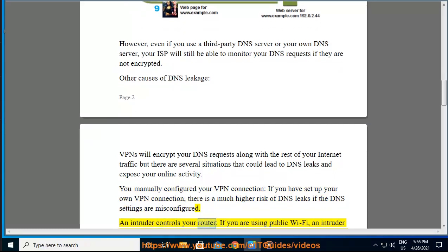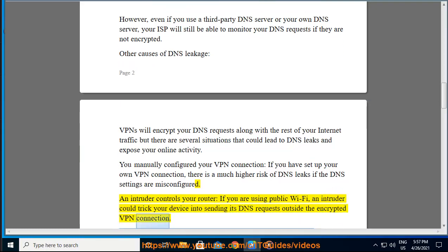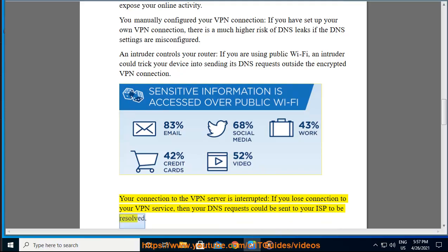If an intruder controls your router — for example, if you are using public Wi-Fi — an intruder could trick your device into sending its DNS requests outside the encrypted VPN connection. Additionally, if your connection to the VPN server is interrupted, your DNS requests could be sent to your ISP to be resolved.